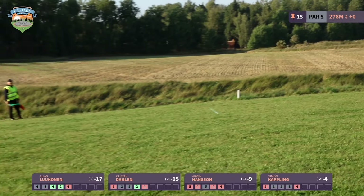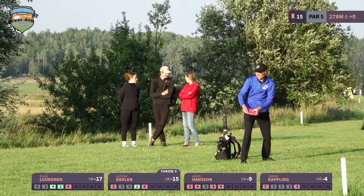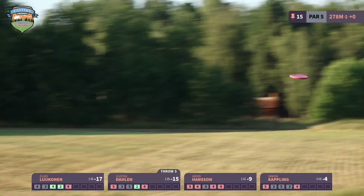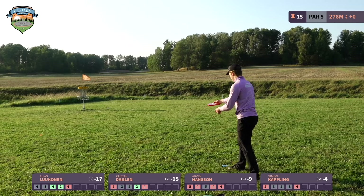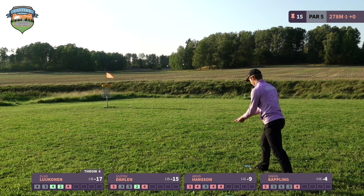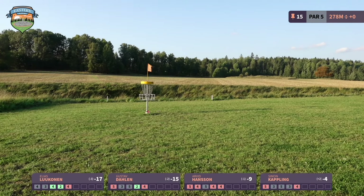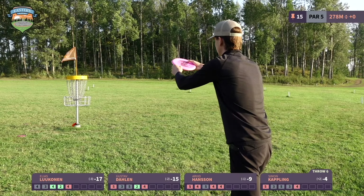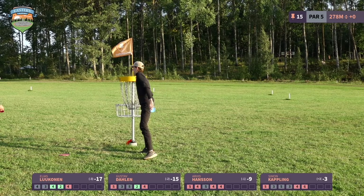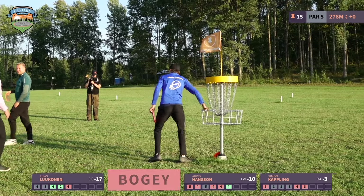Arvid lands in the middle of the fairway — very impressive. This is the most difficult hole played this round with an average of 6.37, almost 0.5 strokes over par. Arvid throws the same overstable distance driver three times, still well under 300 meters. Elias does the same and ends up in a good spot for birdie — very happy with his position.